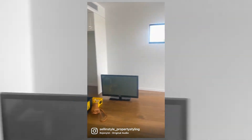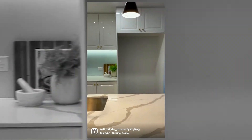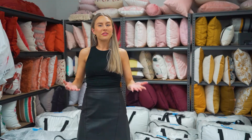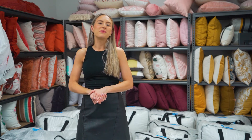Everyone underestimates me but then they turn their back and I'm like... Well, thank you so much for watching guys — make sure you check out our social media links in the description box below, and we'll see you next week.